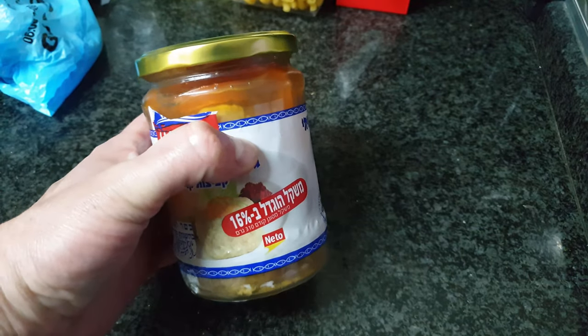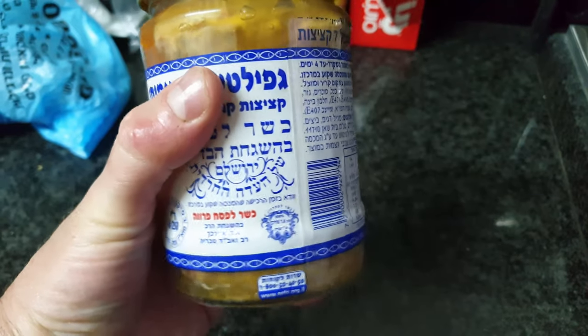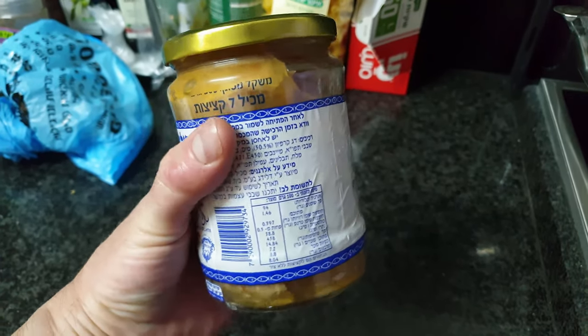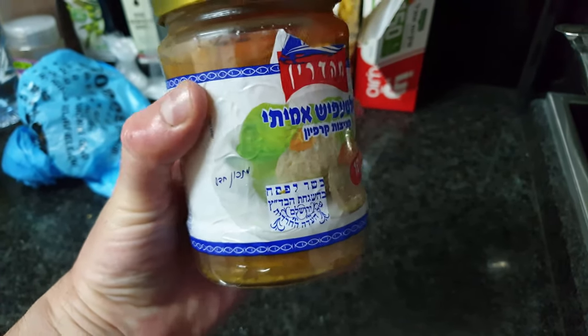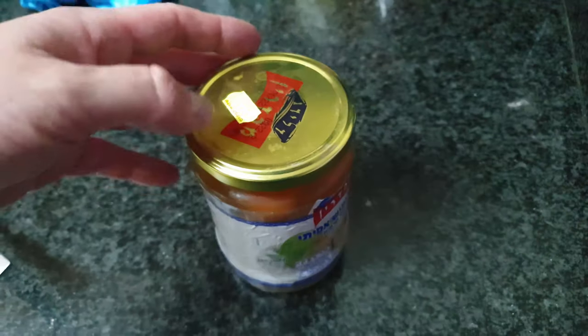Howdy dwellers! Yesterday I was searching the fridge for something to eat and I found this fancy can of gefilte fish. This is a nice 600 gram can with seven fish balls swimming in some sweet tasty goo.